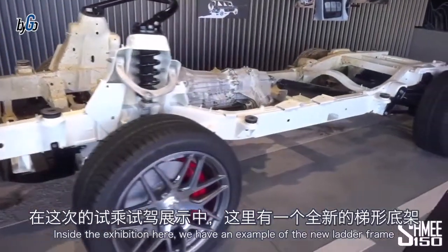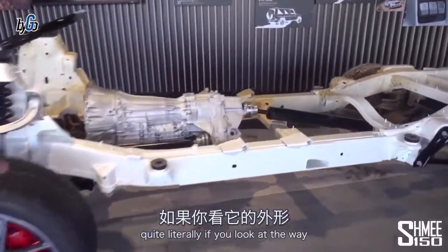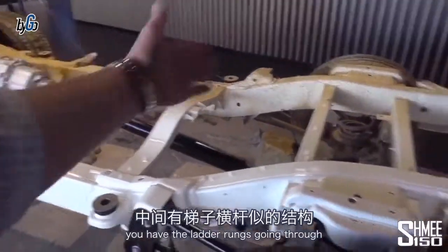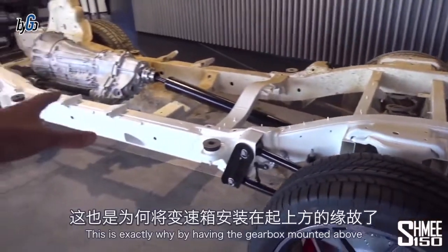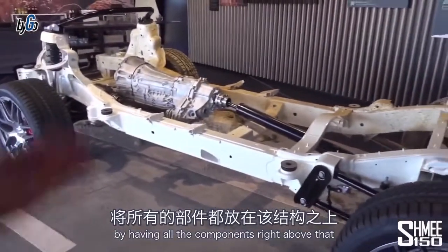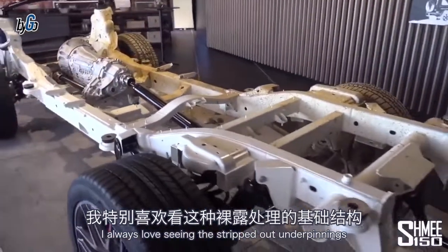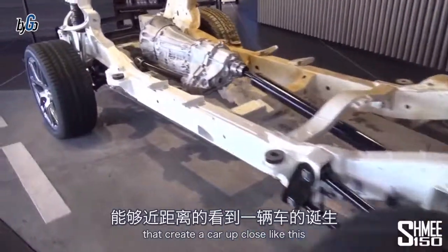Inside the exhibition here we have an example of the new ladder frame used in the car. You can literally see the way the steel chassis is shaped — the ladder rungs going through it. This is exactly why, by having the gearbox mounted above and all the components right above that, you get so much ground clearance underneath. I always love seeing the stripped-out underpinnings that create a car up close like this.